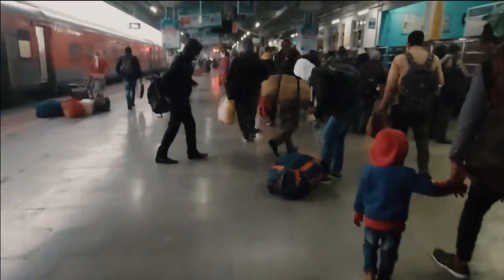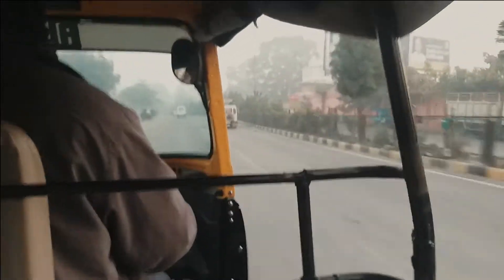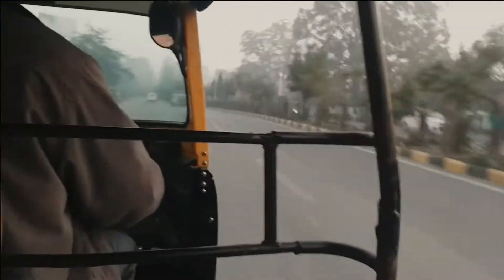This is the New Delhi Nizamuddin Railway Station. We are graduating from the VJ. The VJ is traveling from the Kashmir city.